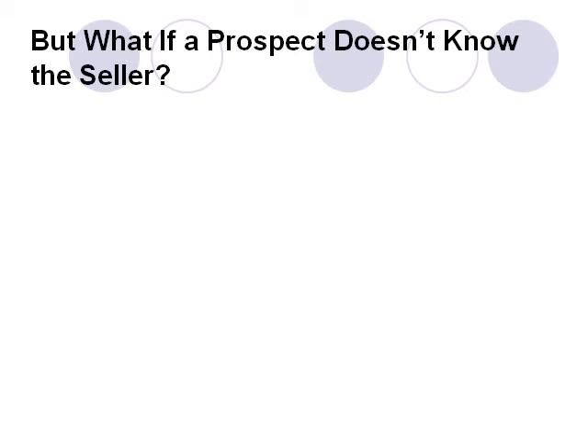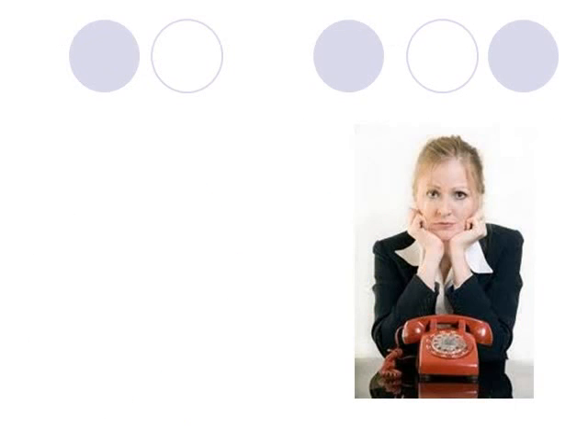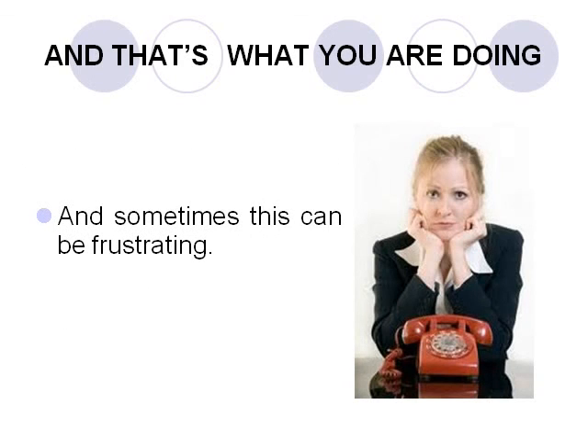But what if a prospect doesn't know the seller? In other words, when no previous relationship exists between the salesperson and the prospect prior to the contact. When this is the case, this sales technique is called cold calling. And if you're trying to contact employers to set up interviews, even in response to job ads, that's also pretty much what you are doing.